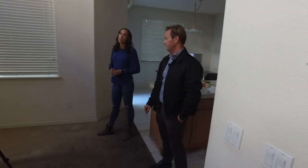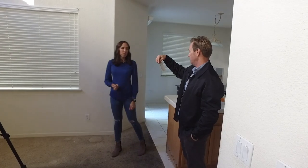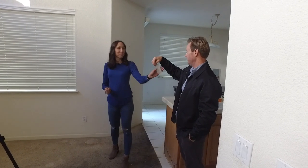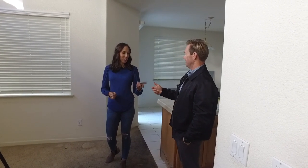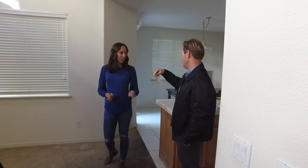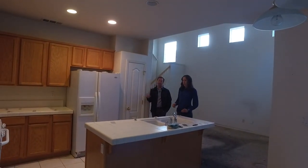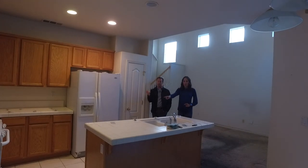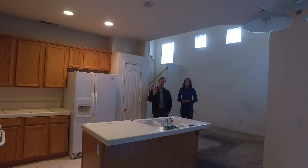The walls will be a color called Eider White — E-I-D-E-R — Eider White. I almost said 'Elder' but that's not an L, it's Eider White. So to recap, that means we're painting the cabinets, painting the walls, changing the floors, and updating the lighting.